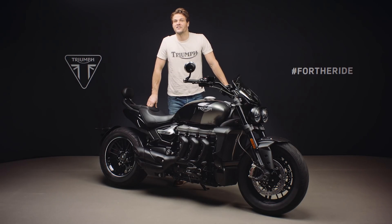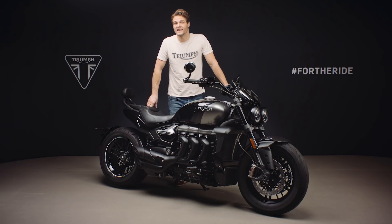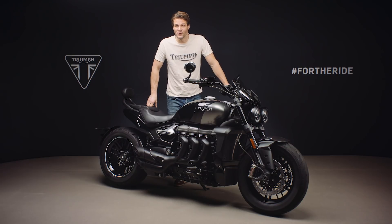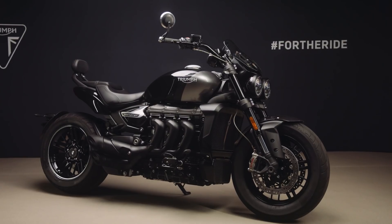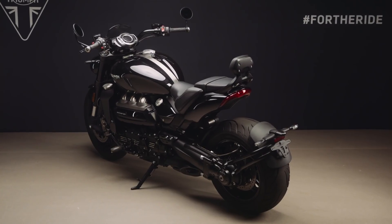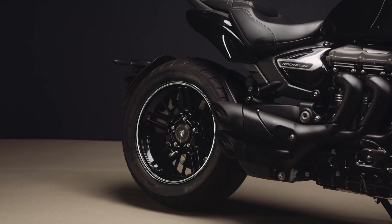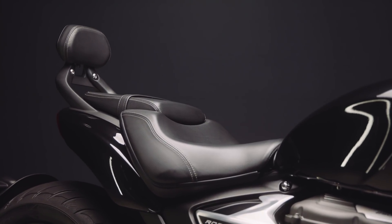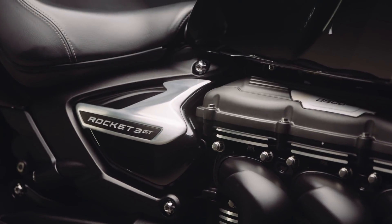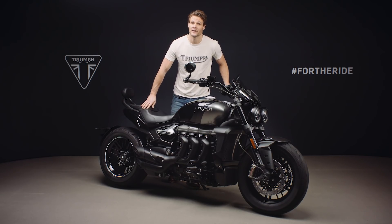Hi, I'm Jamie and this is the new for 2021 limited edition Rocket 3 GT Triple Black, and as you can see it's an absolutely beautiful machine. It takes all of the Rocket 3 GT's incredible performance, all of its class-leading handling, outstanding technology and laid-back attitude and comfort, and adds a new layer of blacked-out style and finish for an even more distinctive and arresting presence.